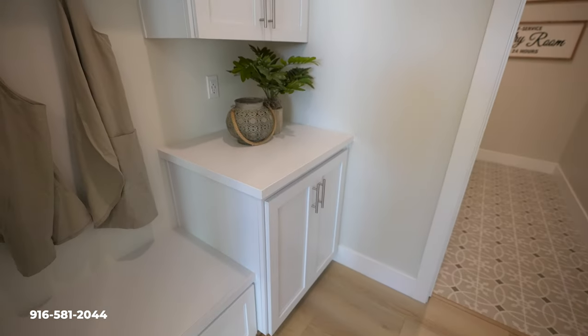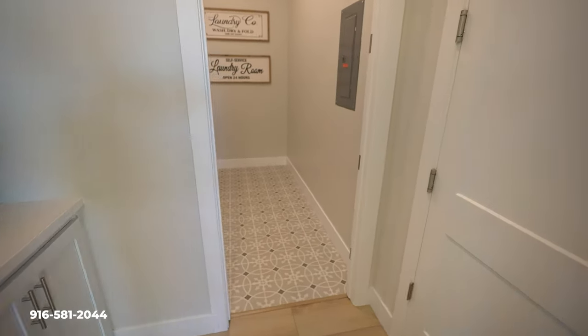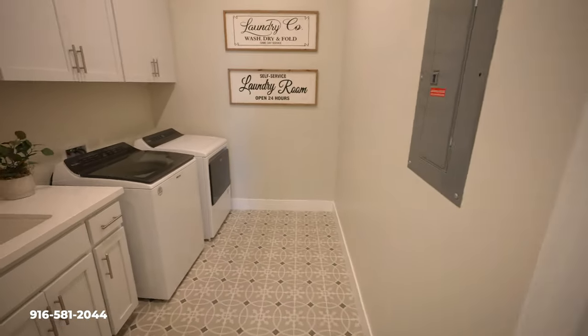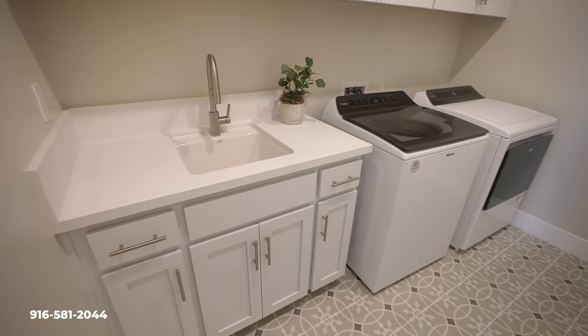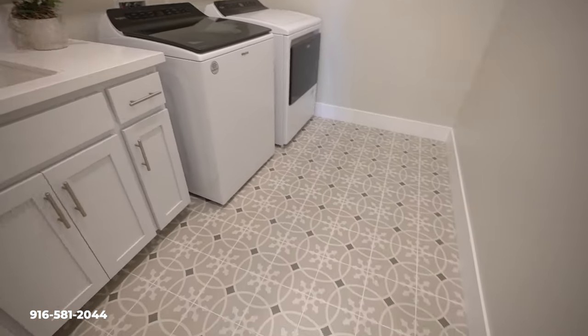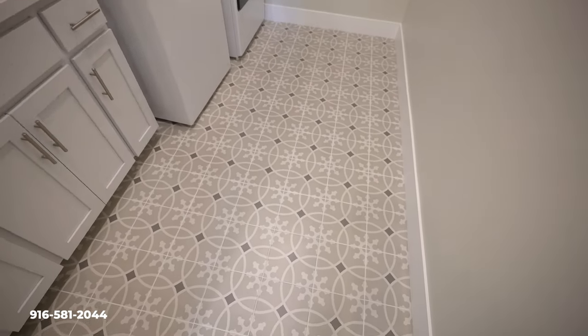You have cabinetry here — it's kind of a mudroom feel coming in from the garage. And going down this way, you have the laundry room with plenty of cabinet space and a sink as well. I love the tile here — another new modern style that's been going on a lot.